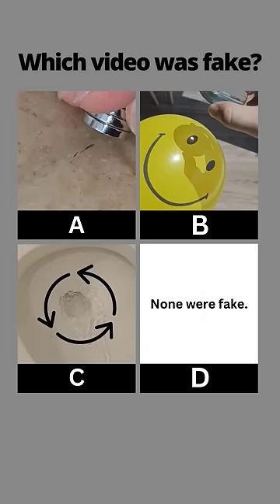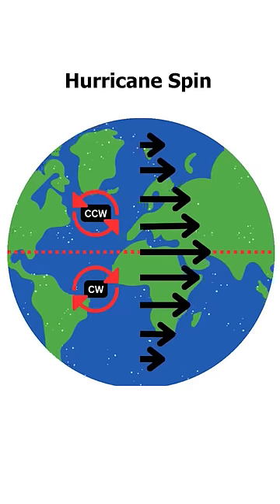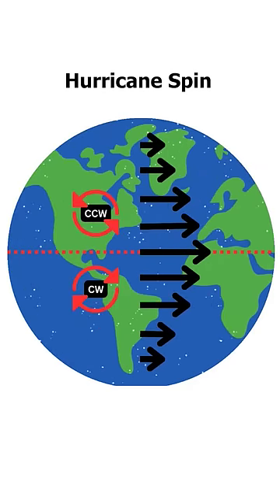You've seen all three videos now — pause to vote in the comments which one you thought was fake. Although the direction a hurricane spins depends on the hemisphere, the direction your toilet spins does not, and it's just based on which way the jets are facing.